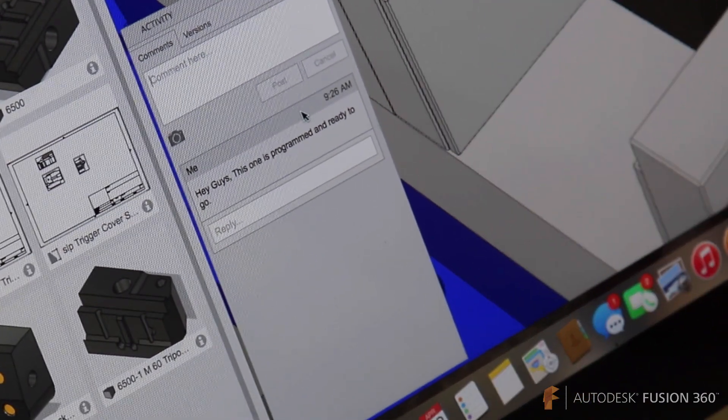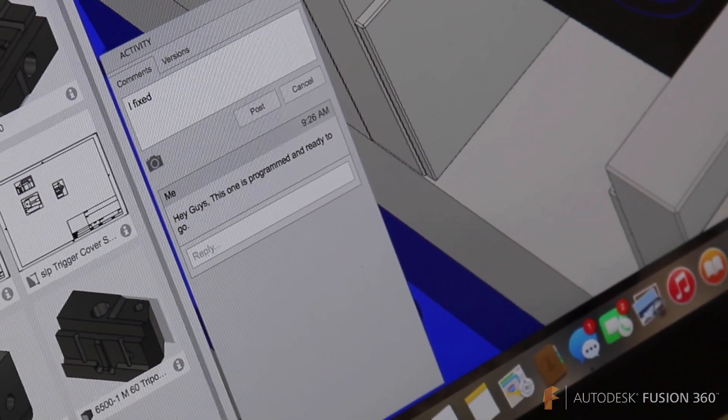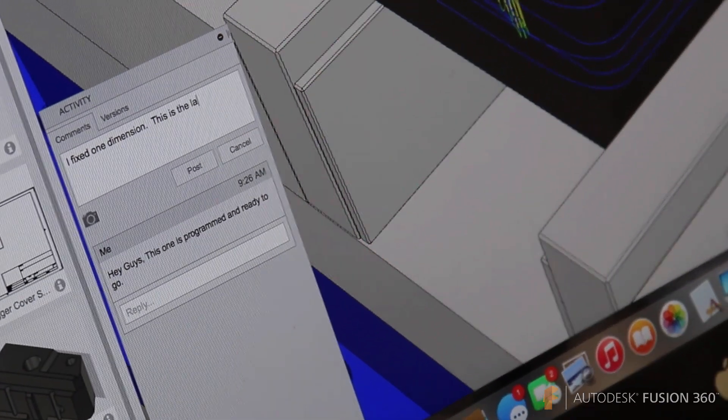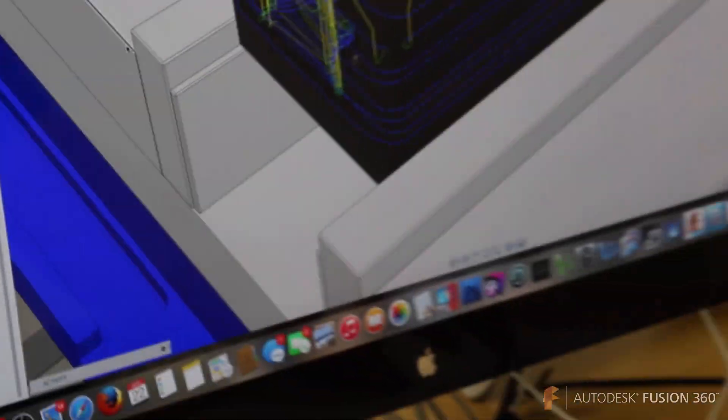A couple of things I like about Fusion: the cross-platform capabilities and the cloud-based aspect of it really help us a lot in our business when we're trying to travel and collaborate between each other. My name is Chris Welch, I'm president at Swissimation, and we do CNC machining of small parts.